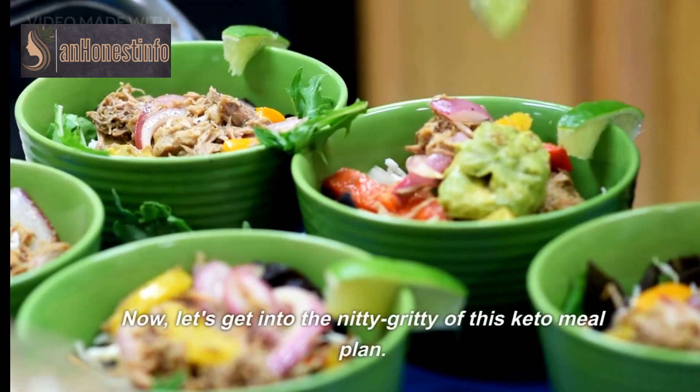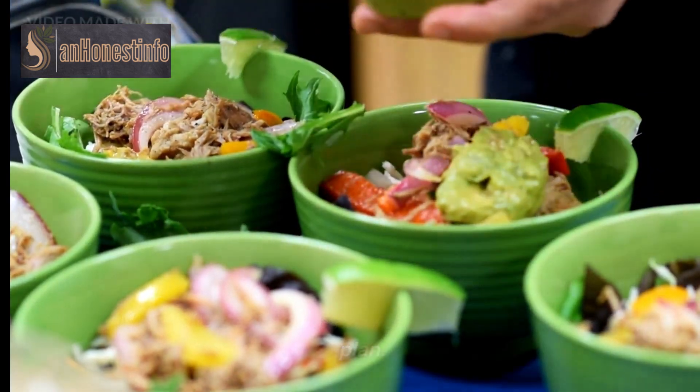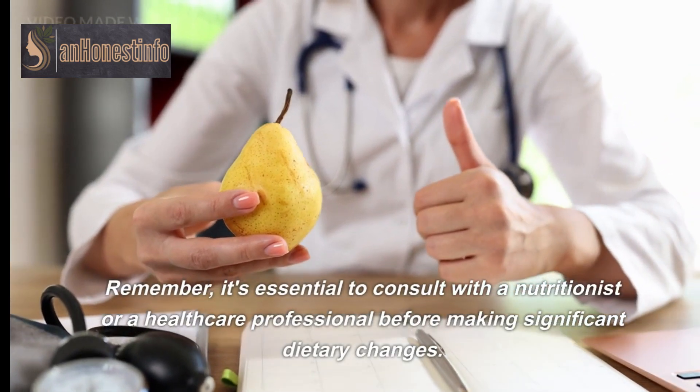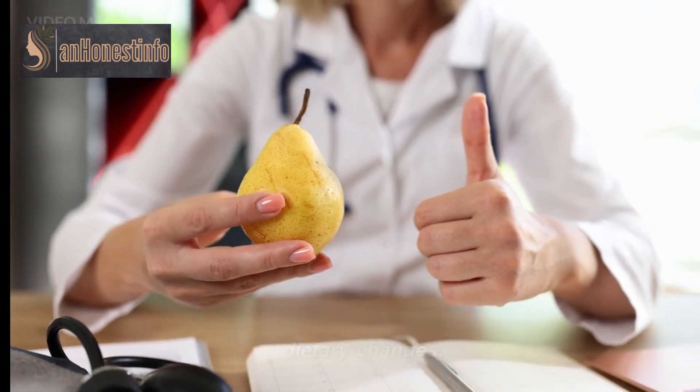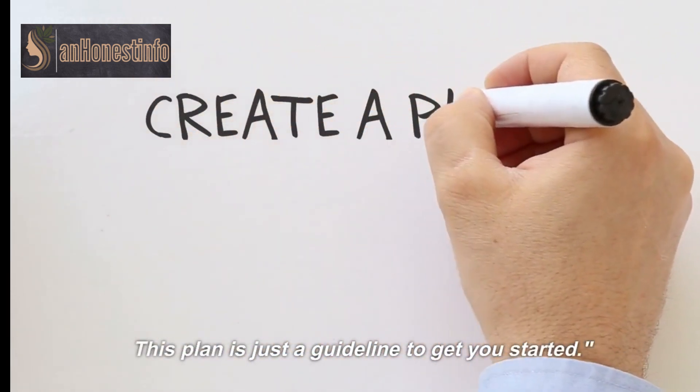Now let's get into the nitty-gritty of this keto meal plan. Remember, it's essential to consult with a nutritionist or a healthcare professional before making significant dietary changes. This plan is just a guideline to get you started.